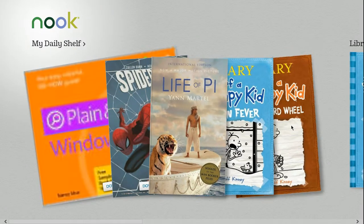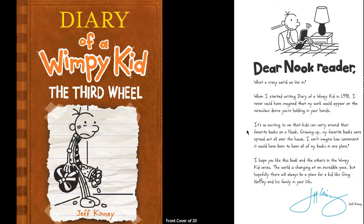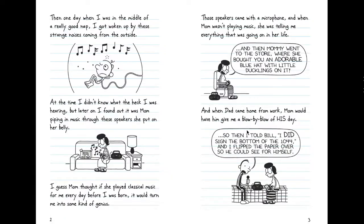As you can see I'm really into Diary of a Wimpy Kid, so when you click on that — I didn't buy the book, I'm just reading the sample. Still a pretty cool book. You can see Diary of a Wimpy Kid, the Nuke Reader, and so on.